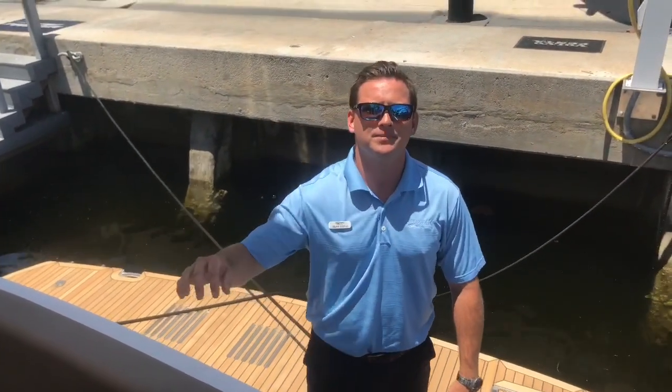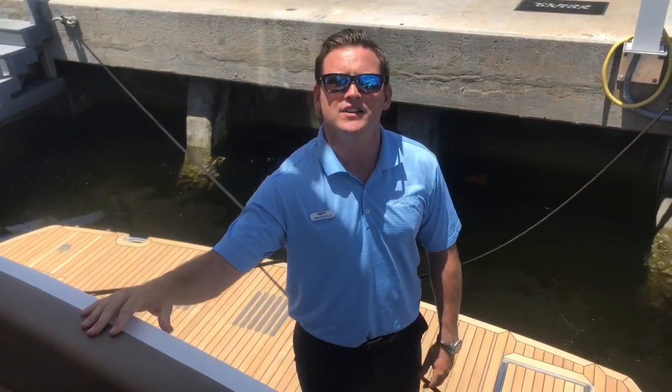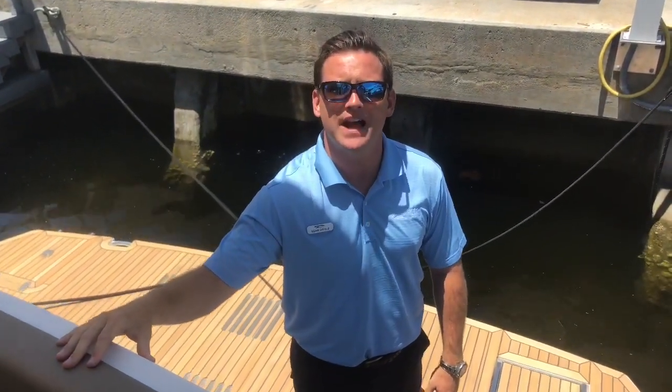Hey guys, how you doing? This is Sean at MarineMax Pompano. I'll do a quick video walkthrough of our previously traded-in 2017 Galeon 500 flybridge.